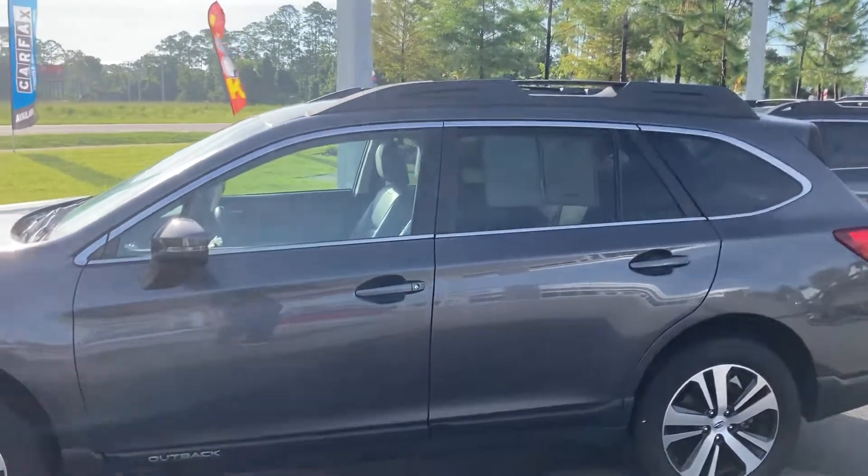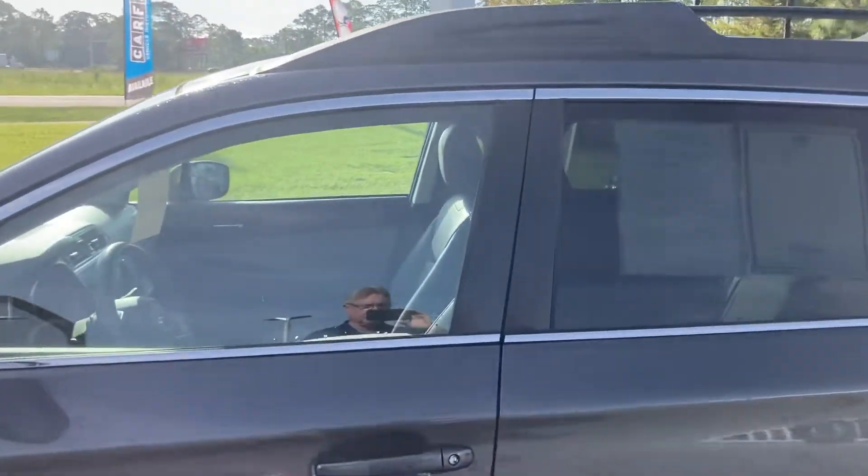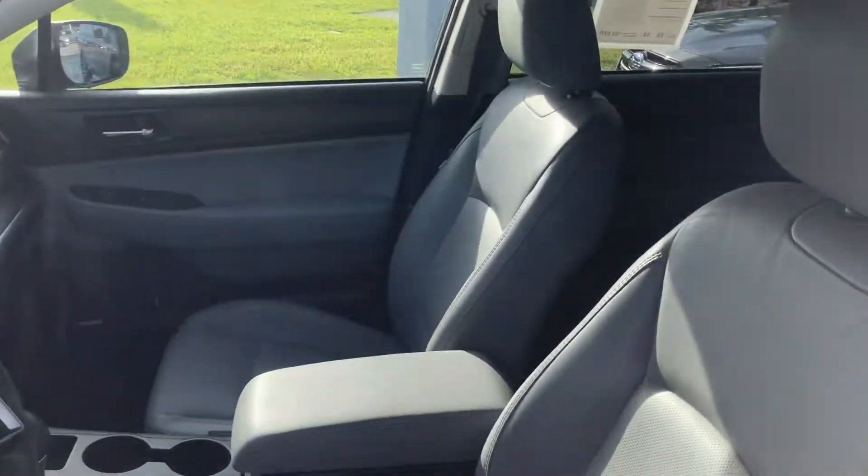It's a beautiful magnetite gray with a gray interior. Let me show you. The car was well kept — one owner.